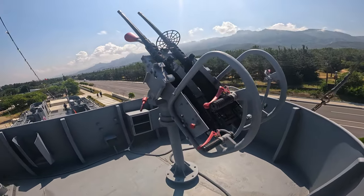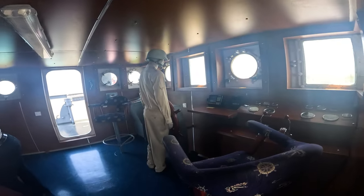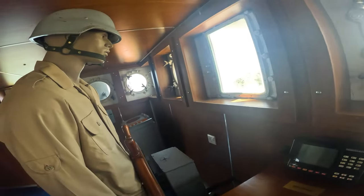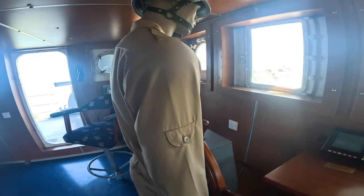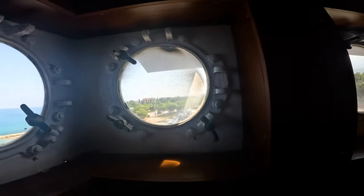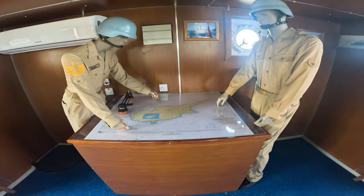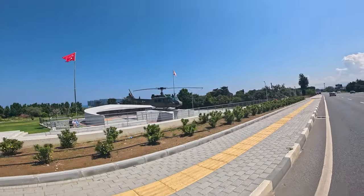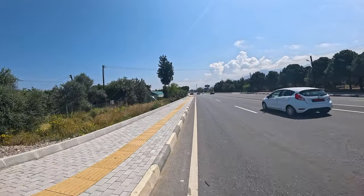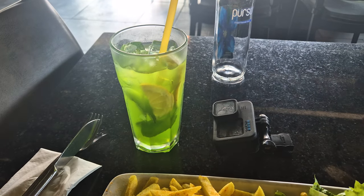Look at these machine guns. Awesome. Here's the bridge. Nice — back on the road. Nice military park back there.